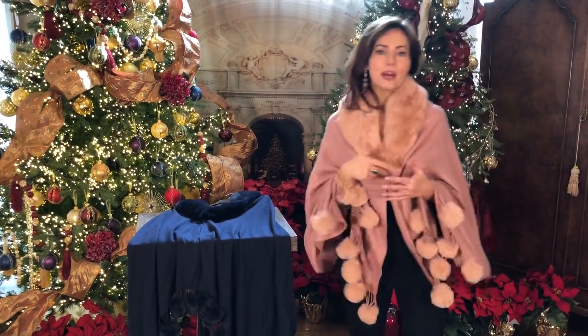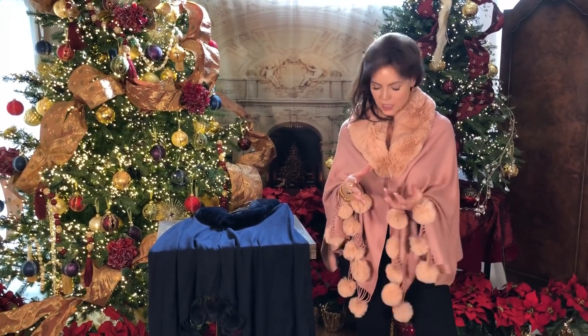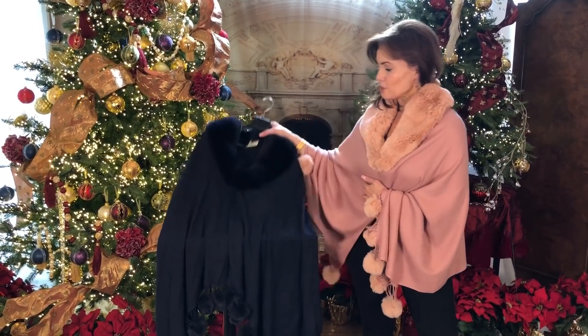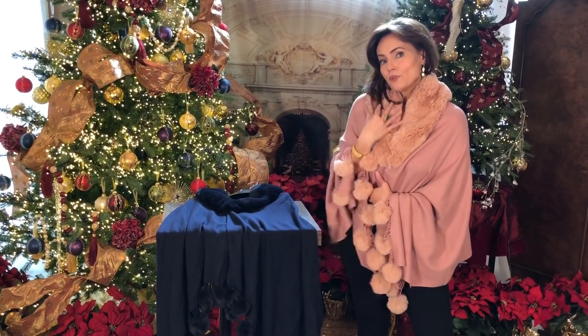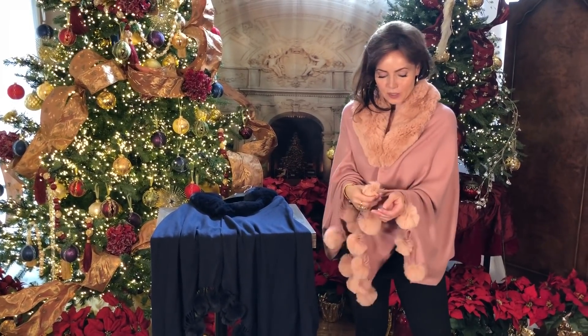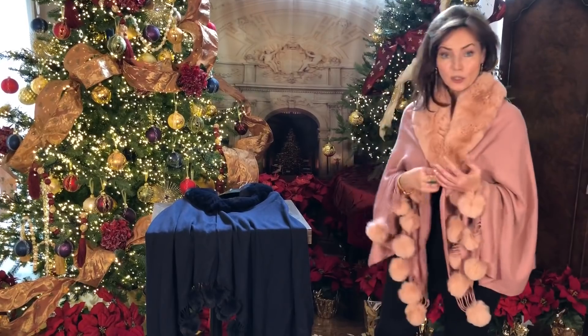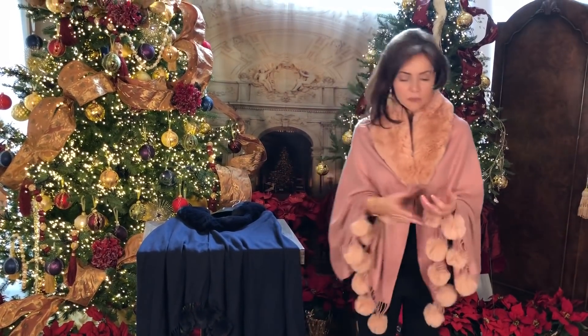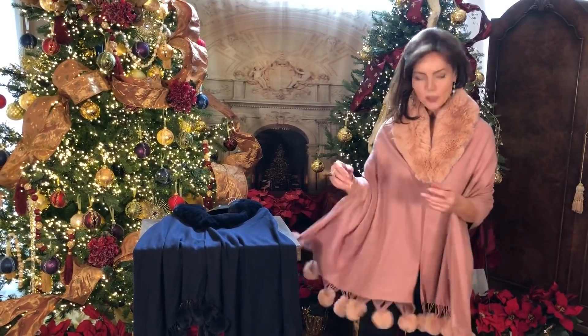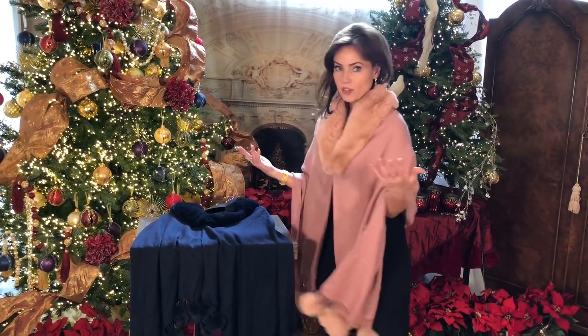So we're bringing it back, we're adding two beautiful new colors — this gorgeous pink, this beautiful navy. How rich is that? It's going to have this beautiful faux fur collar, then it has little pom-poms and a little hook right here so it's gonna stay in place. When you're wearing it going around the house it'll stay in place. If you want to go completely over your arms you can go like this — it stays where you want it to stay.